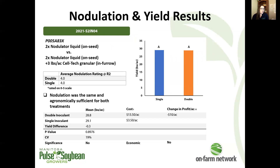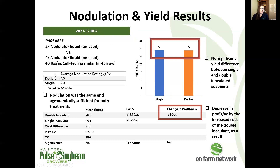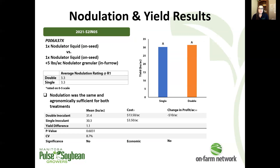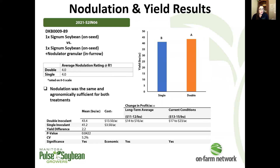The same story at the next trial — we're not seeing a significant yield difference, and we have the same nodulation rating between double and single inoculant treatments, which is certainly agronomically sufficient. At our fifth trial, nodulation was a little bit lower but very similar between the inoculant treatments, with no significant yield difference and a decrease in profit per acre as a result of that increased input cost without any return at harvest time.